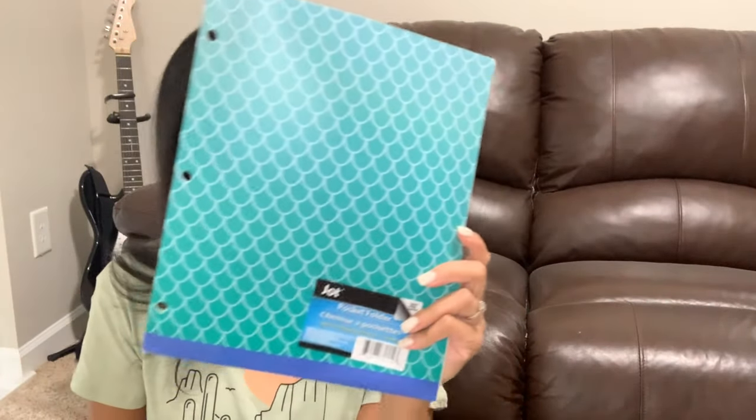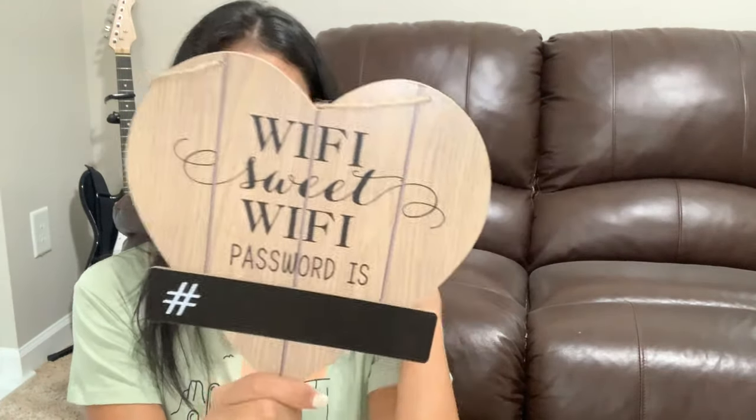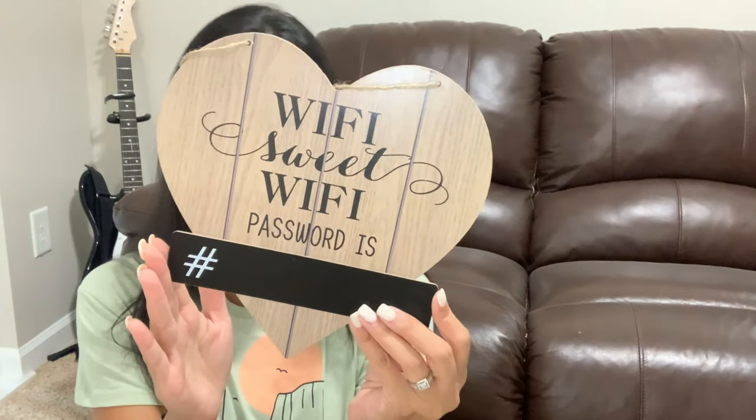I found something I've never seen at my local Dollar Tree — a wooden heart sign that says 'Wi-Fi Sweet Wi-Fi, password is:' so you can fill in your Wi-Fi password for guests. I do have a similar sign from Hobby Lobby in my guest bedroom, but nothing in the kitchen or living room. I thought this would be really cute to put out so guests can find the password without bothering me.